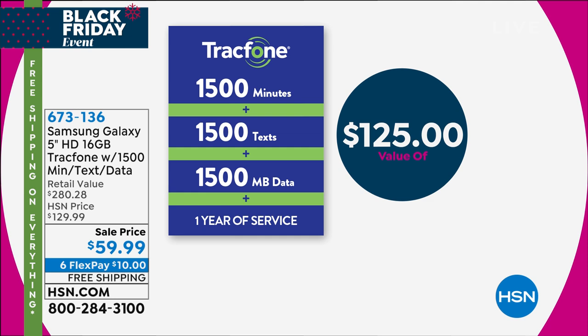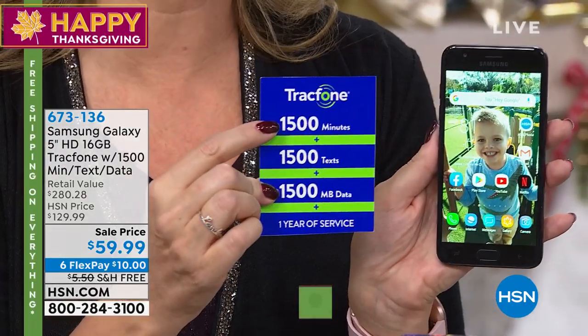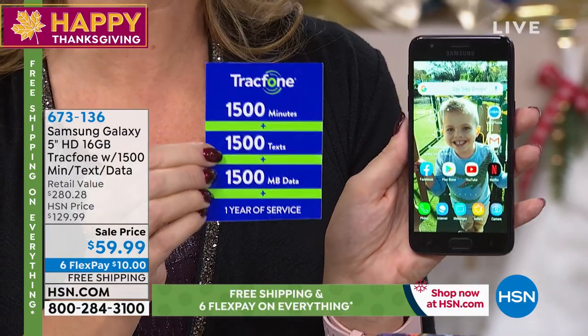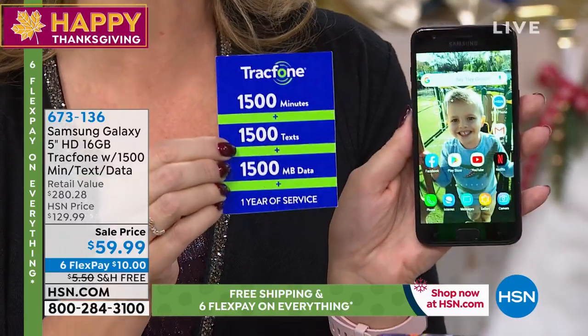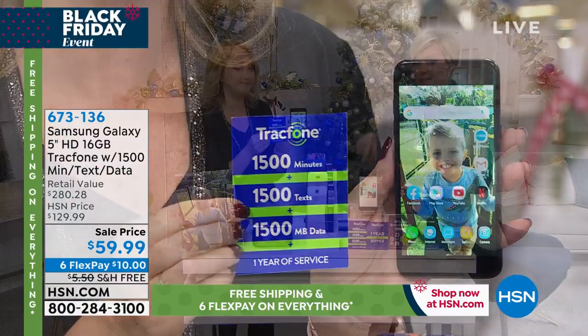That's $125 in value. If you're just loading new minutes on your old TrackPhone, I would say why not go for it and upgrade to a Samsung Galaxy today? If you are a light to medium user, this equates to talking about two hours a month — about 125 minutes a month — texting about 125 times a month, and using Wi-Fi whenever you can. You might not have to add another penny to this package. You own the phone outright — you're not leasing your phone.